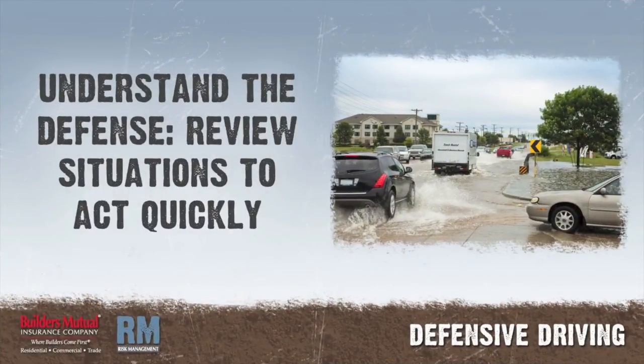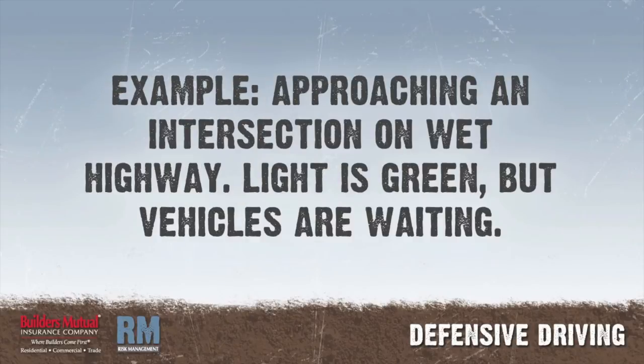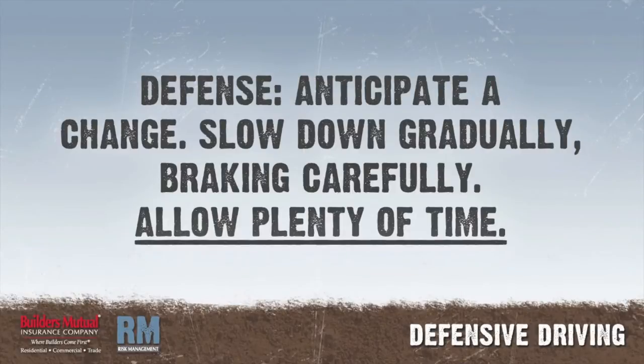Step 2: Understand the defense. There are specific ways to handle most situations — review these so you can act quickly to prevent an accident. Example: you are approaching an intersection on a wet, slippery highway; the traffic light has been green for some time and you see vehicles waiting for it to change. Defense: you can't expect to come to a smooth stop on a slippery highway, so anticipate a change — slow down gradually well ahead of the intersection and apply your brakes carefully. Give yourself plenty of time.